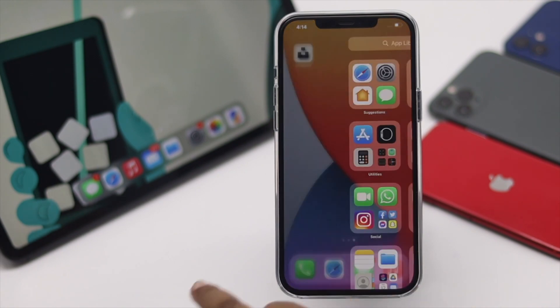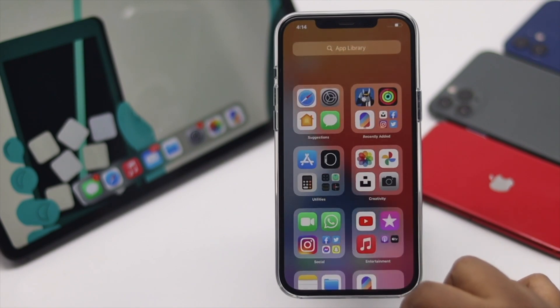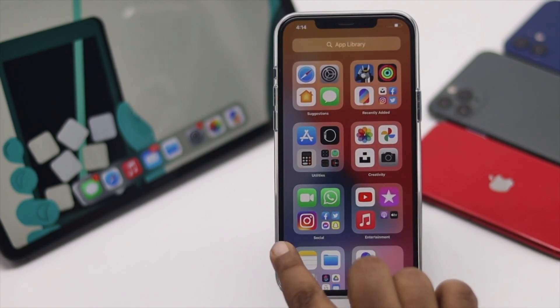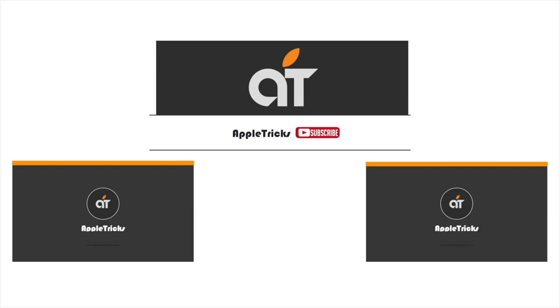Those are the ways you can fix the can't delete apps from iPhone problem. Thanks for watching — if you liked the video, give it a thumbs up and share it with others. Leave any questions in the comments, and don't forget to subscribe for more Apple tips and tricks.